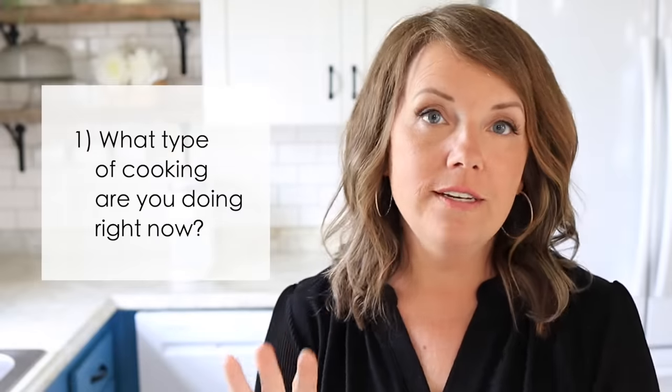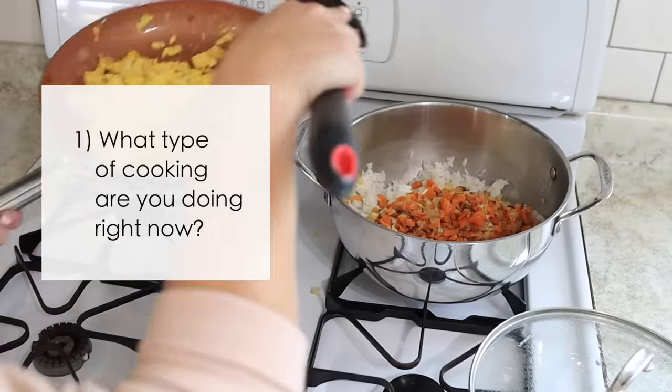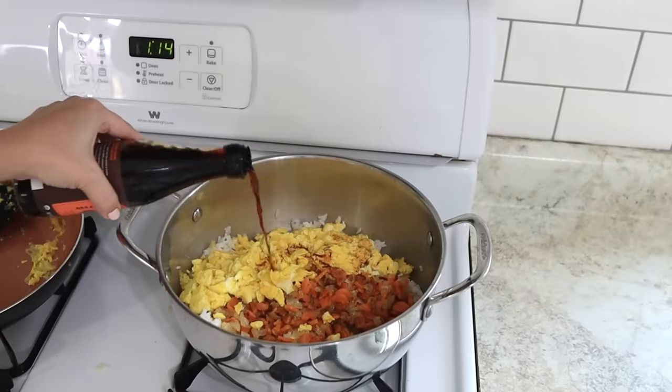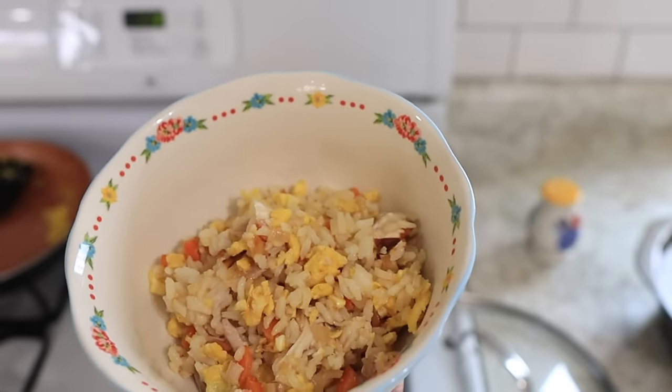I want to ask you a few questions so that you can determine how much inventory you should have in your kitchen right now and how to decide what to keep. Question number one is: what type of cooking are you doing right now? For us, we have four kids ages eight through thirteen, and it's just a really busy season of life. We try to keep our calendar somewhat clear and limit the number of activities, but it can still be a lot at times. So I would label the type of cooking we're doing as quick, fast — maybe even calling it survival cooking. So what type of cooking are you doing right now?